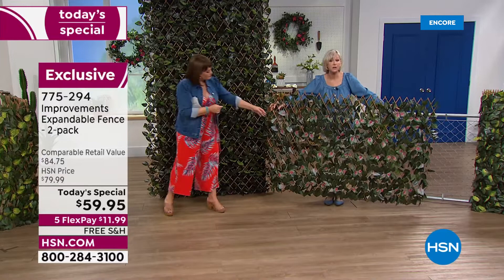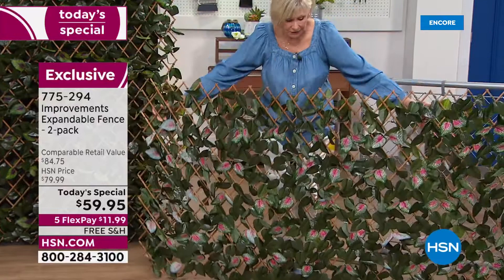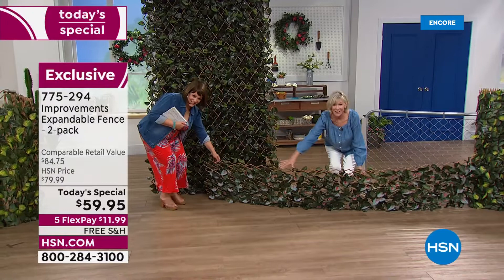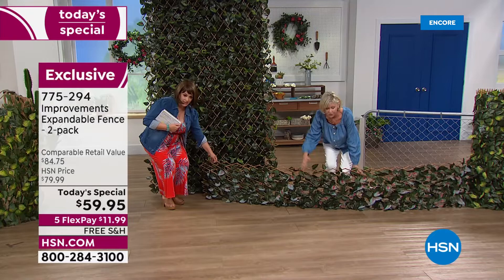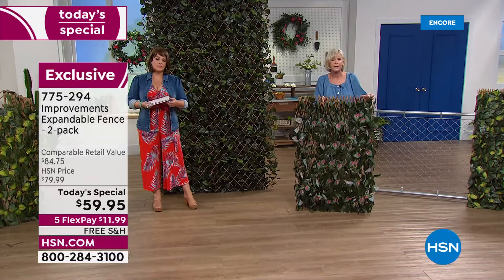If this is your first time seeing these, congratulations — your gorgeous fence expands all the way to 10 feet. Any areas under your porch or in the front of your house, expand it to fill that space, keep critters out, or give you gorgeous curb appeal. When it comes in the box it starts out at four feet by two feet, and you're getting two of them.